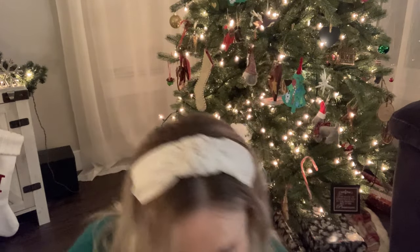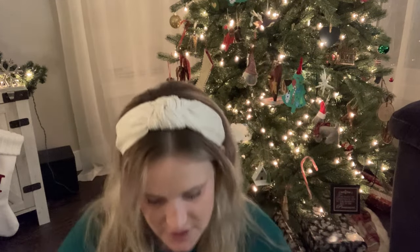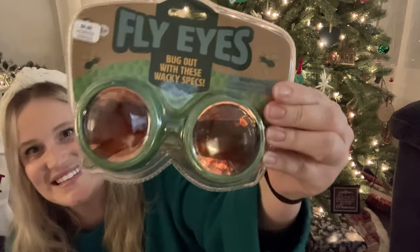Moving on to Ethan — I also got him a pair of binoculars. A lot of their stuff is the same: the little gems, the dinosaur egg, the parachute guy, and just different colors with the fidget toys. He loves blue so I got him a blue parachute guy, a blue apron, and then these are fly eyeglasses — you put them on and you can see from the perspective of a fly. He loves bugs so he's going to love this. And then I didn't realize this was so much smaller — it's a little mini whoopee cushion.